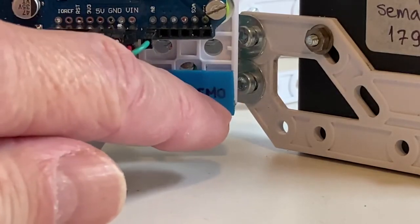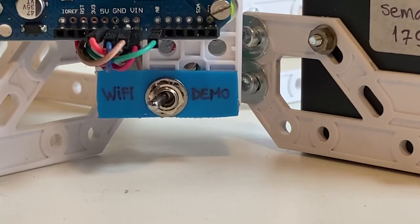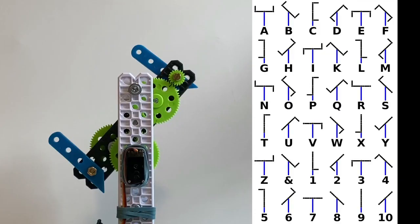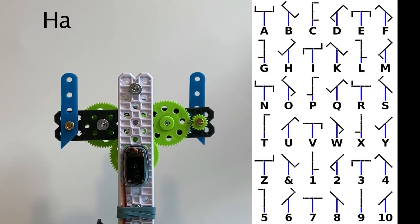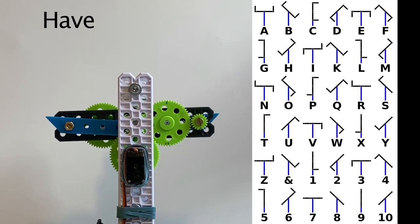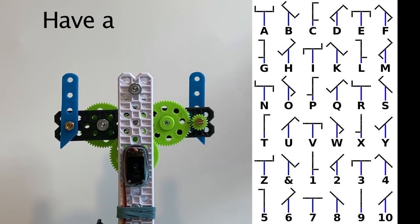When I switch over to Wi-Fi mode, I can call a web page where I can enter a message that is then transmitted to the semaphore. For example, 'have a nice day' is sent. I have speeded up the movie, but in the good old days it would have taken several hours to get that message across from Paris to Amsterdam.